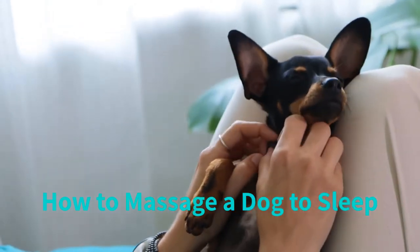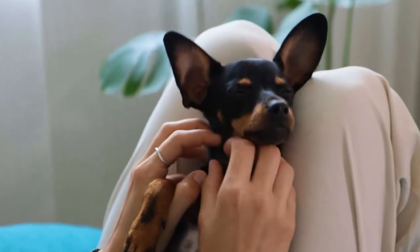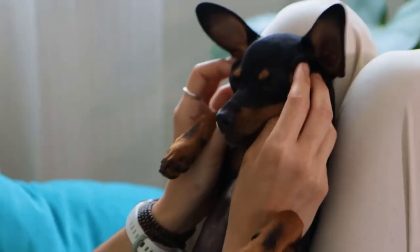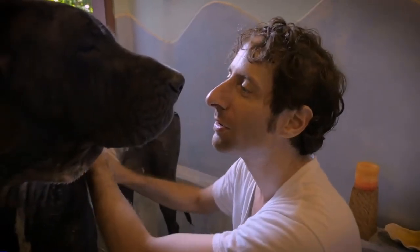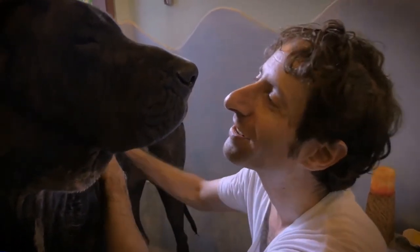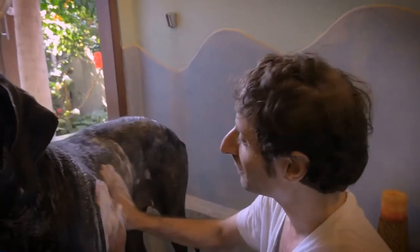When your dog doesn't sleep well, it has an impact on your sleep too. Massage techniques can be used to put your dog to sleep, providing relaxation and comfort for sore and tired muscles. When you spend time every night massaging your dog, you will observe that his sleep and his overall life and mobility will improve in the days following the massage.